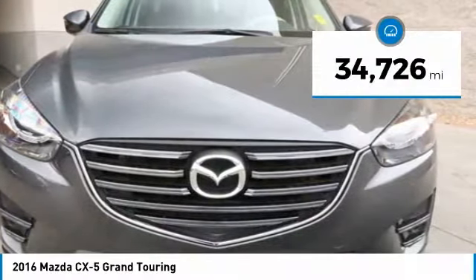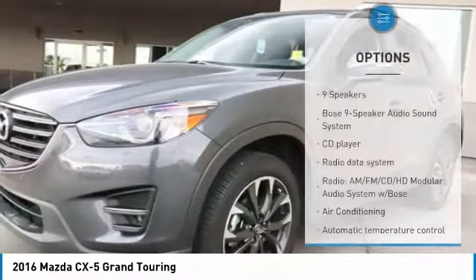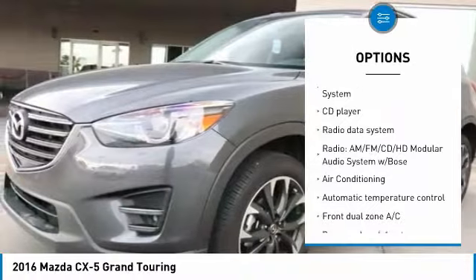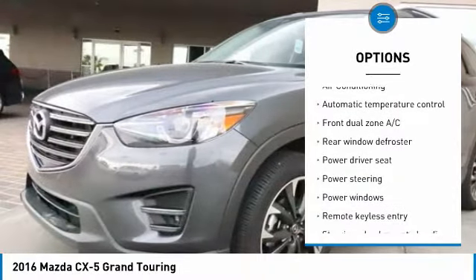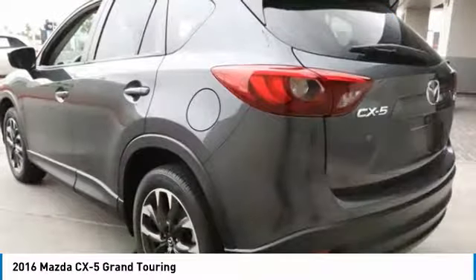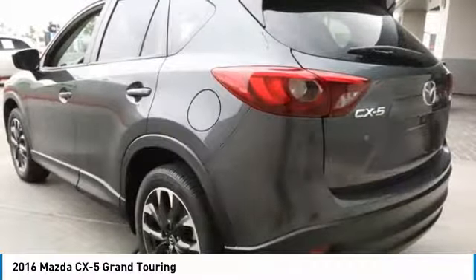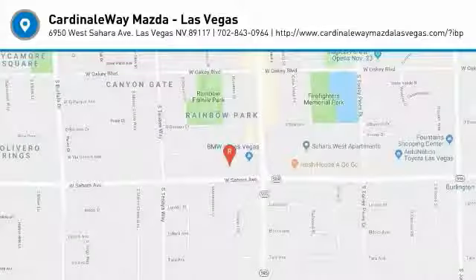This vehicle has less than 35,000 miles. Here are some of this vehicle's great options: traction control, dual airbags, air conditioning, power steering, four-wheel disc brakes, power windows, fog lights, CD player, rear window defroster, and electronic stability control. Drive away with a great deal on this vehicle. Call or stop in today.